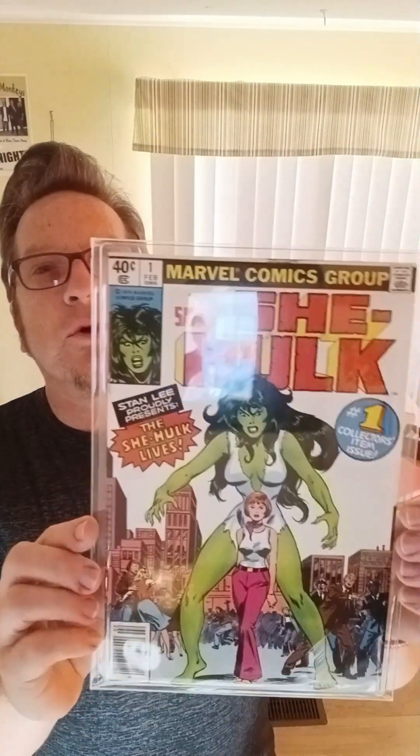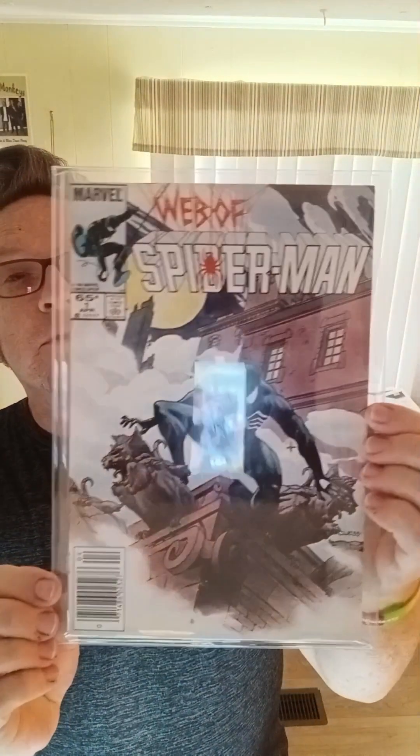Moon Knight, number one — very fine minus, very fine. Really sharp copy — I'm not even sure what the flaws were on this, but this book is gorgeous. And we're almost to the end. The Savage She-Hulk, number one — that is in near mint minus, perfect condition copy. And lastly in this collection I'm showing today, Web of Spider-Man, number one — very fine plus, near mint minus. Beautiful condition.